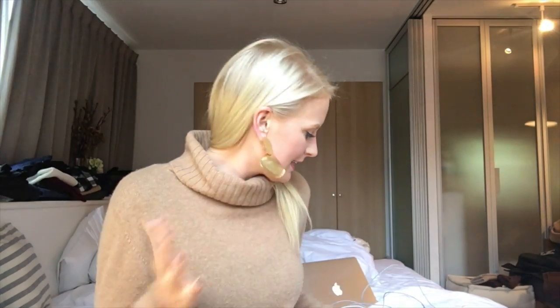Hey you guys, welcome back to Tried and True. Today I'm shooting from Japan — I'm in Tokyo with my friend Jess. She's working over here right now while I'm sitting on the bed to share with you my favorite things this week. So enjoy this Airbnb while it lasts. We head to Kyoto tomorrow.